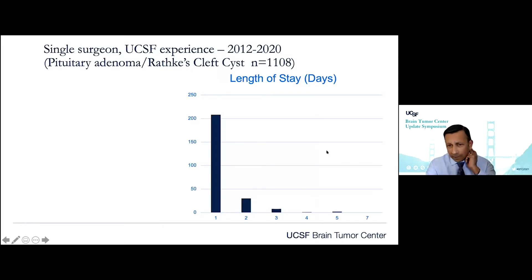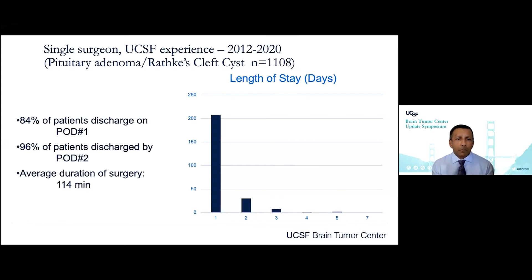With these modifications, we can get patients home quicker. Now 84% of patients are discharged on postoperative day one, regardless of tumor size, and 96% go home within two days. The average duration of surgery has not been extended — we perform these in on average less than two hours.